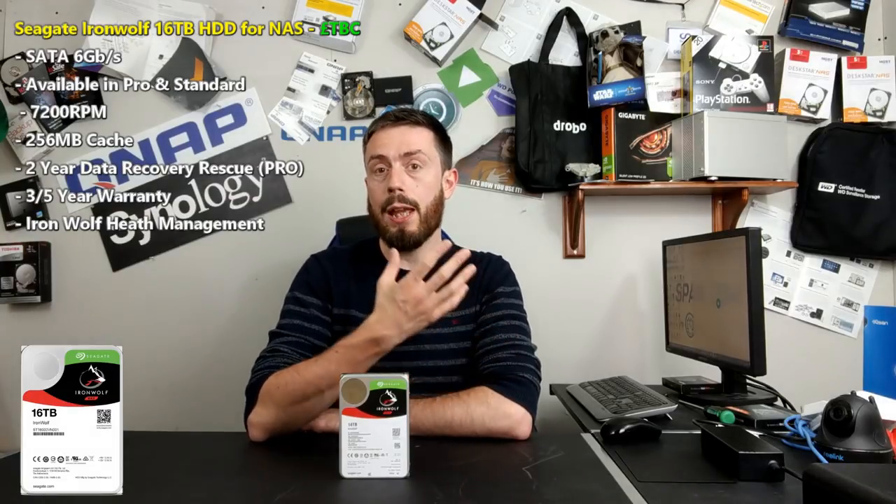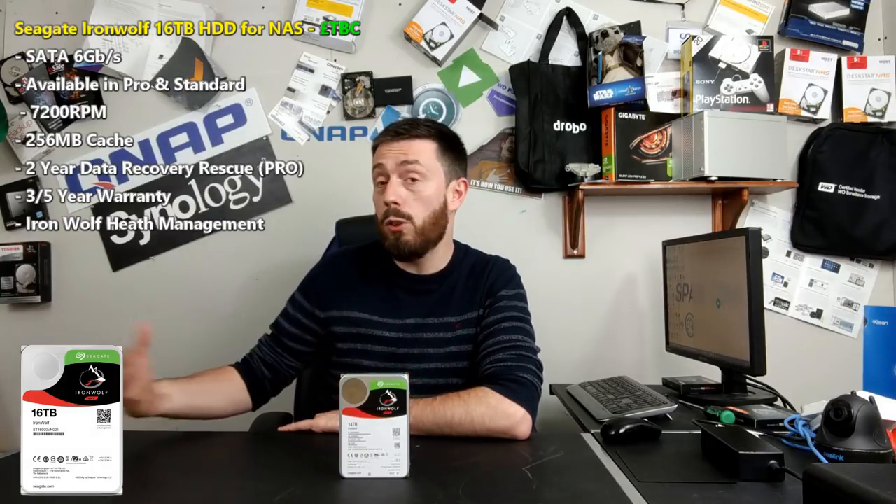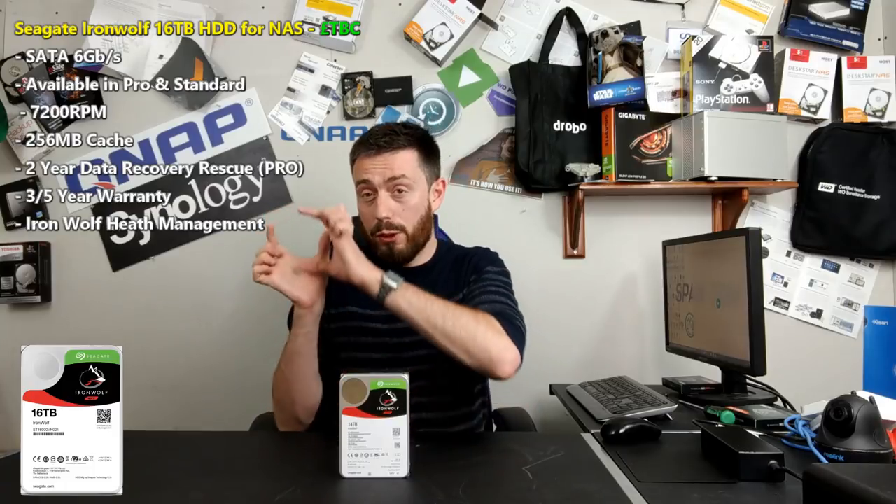One of the main reasons we like Seagate hard drives on this channel — and we do give some love to the WD Reds — is because Seagate comes with that Rescue Recovery Service. Whether you buy the Pro Series drives with five years of warranty and a few years of data recovery services included, or buy it as an additional extra directly from Seagate, on top of your traditional data protection from the NAS — things like RAID and off-site backups — you've got data recovery services included.